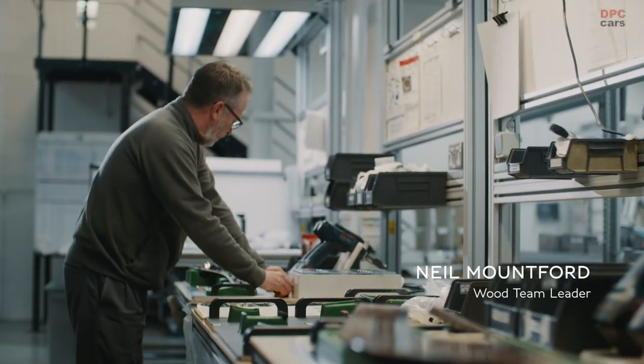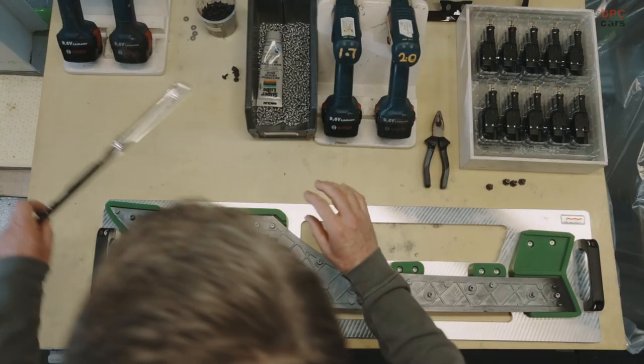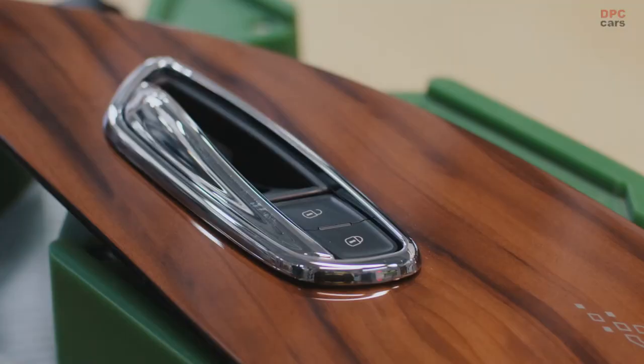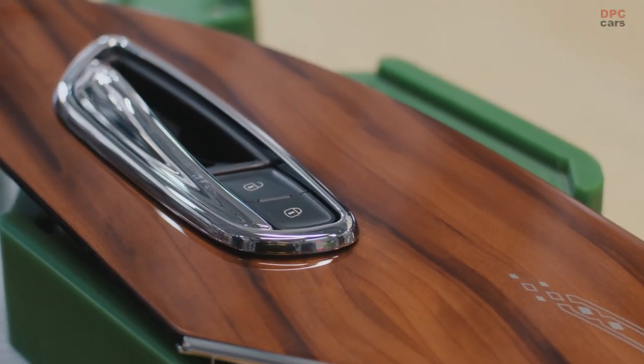This is the first time we've ever fitted the door handle actually into the wood. The interface between the wood and the handle needs to be right. It isn't until I can accept the part as it is that it's good enough to go into a Bentley.